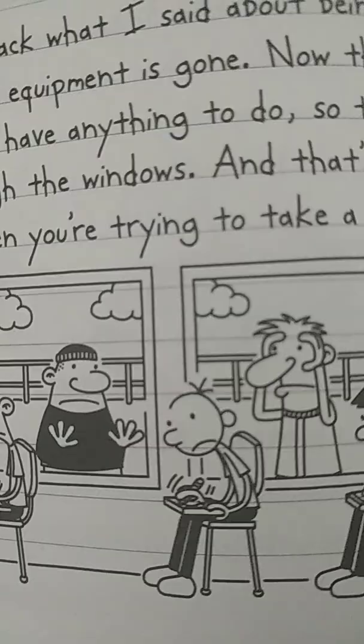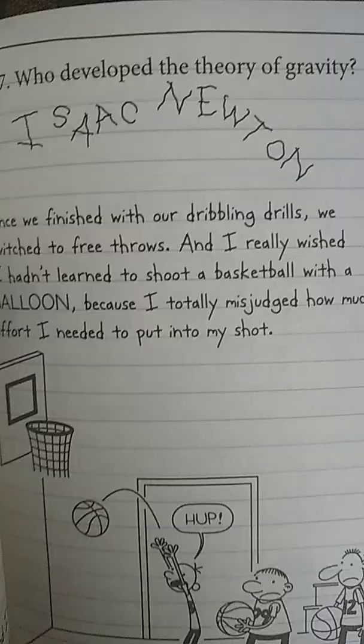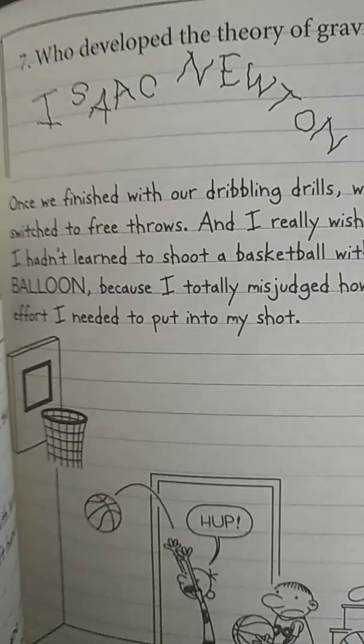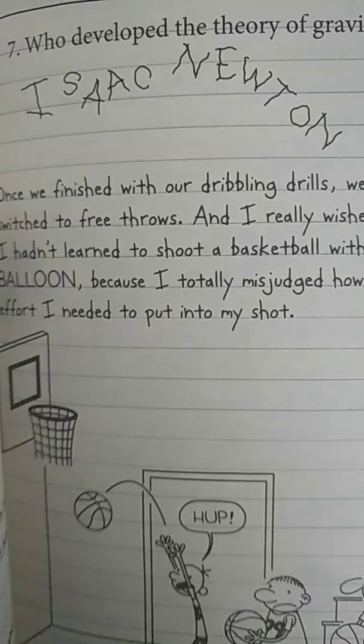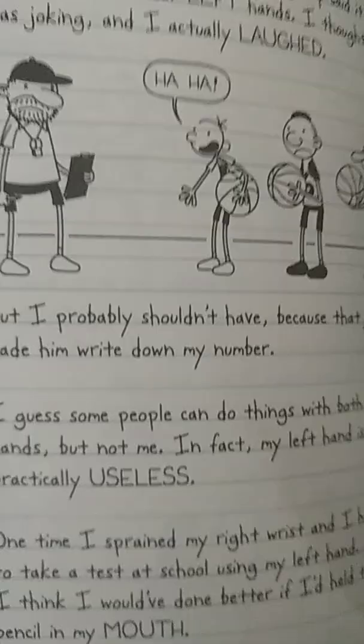This also completely contradicts what Greg said in Diary of a Wimpy Kid: Big Shot, when he stated that when he one time broke his wrist on his right hand, he had to use his left hand during a test, and his handwriting was absolutely appalling. In fact, it's the reason why he calls his left hand practically useless.